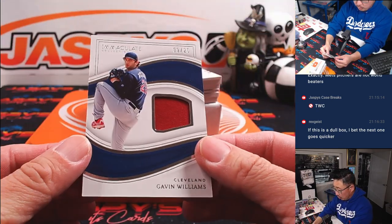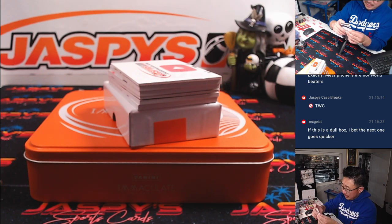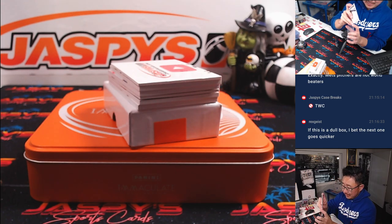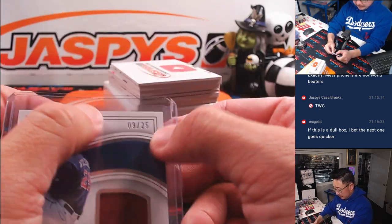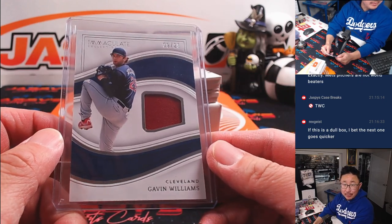Here's Gavin Williams, nine out of 25. What a comeback win for the Guardians in the ninth inning — stay alive in that series against the Yankees. So we'll go by that digit right there. Aaron, number nine.